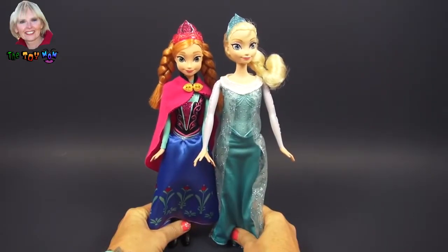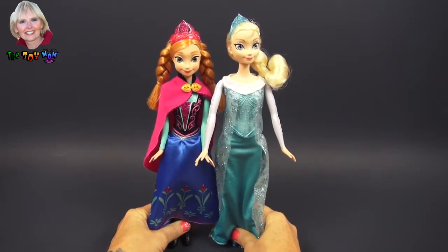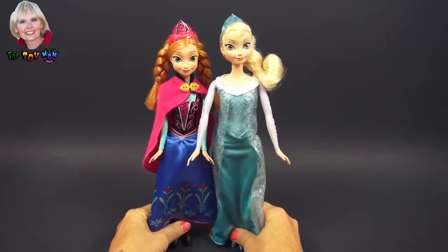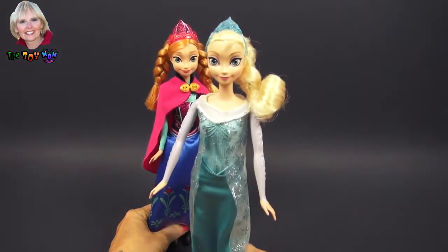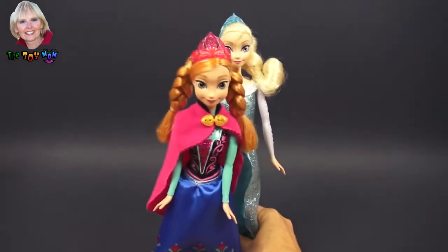It is with great pleasure that I introduce you to the two sisters from the movie Frozen. They are princesses in the land of Arendelle. This is the oldest sister, Elsa, and this is the younger sister, Anna.